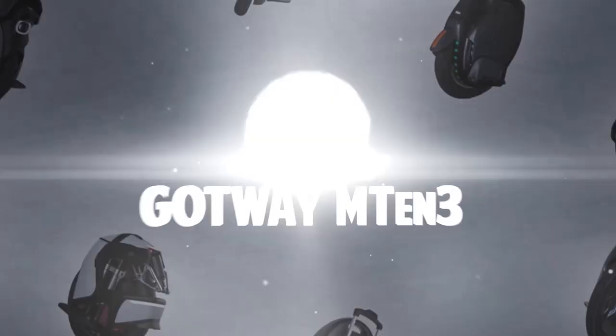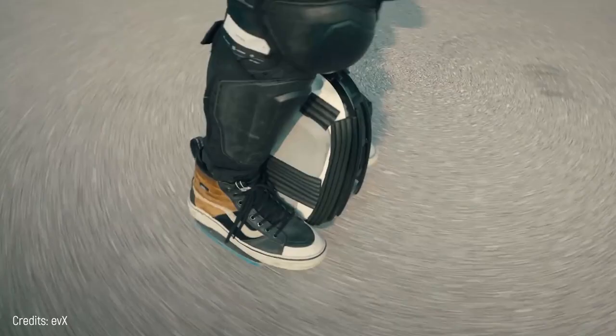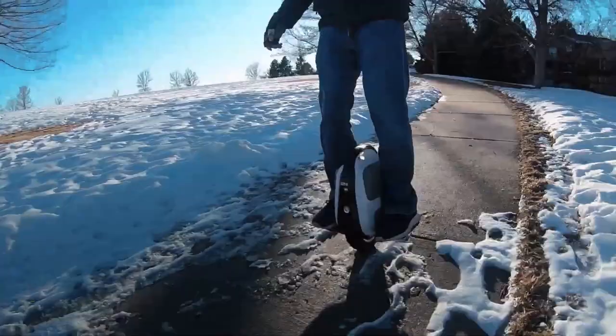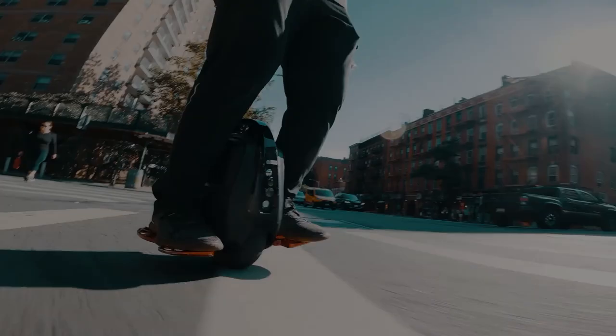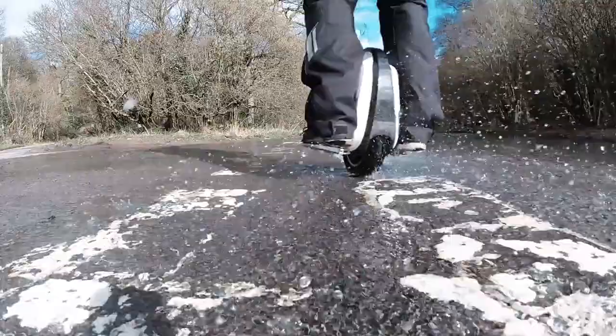Number 10: Gotway M10 III. Starting out the list is a unicycle for beginners, the Gotway M10 III. This is quite a small, light unicycle. It has a 10-inch wheel and a total weight of only 22 pounds. Its small dimensions make it especially suitable for smooth terrain and not so much for rough tracks, so the rider should avoid these environments.